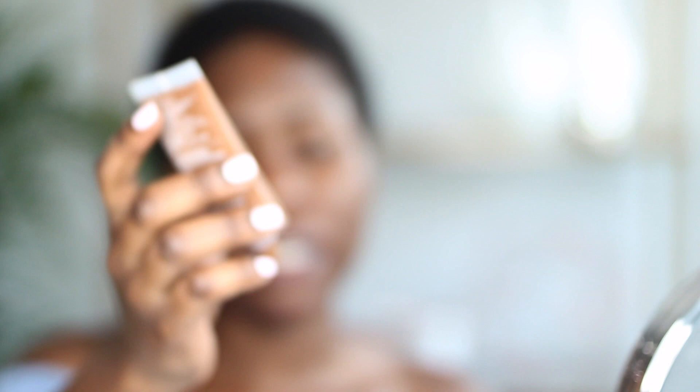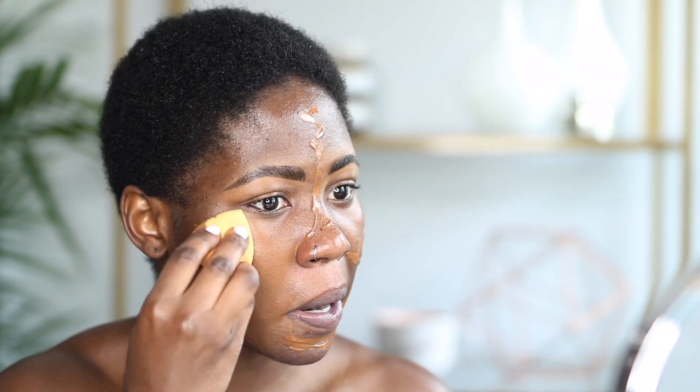For foundation I'm going to be using the Clinique Stay Matte Oil-Free Foundation — you guys know I live for this foundation. This is in the shade Sienna. I'm going to go ahead and apply it, and then blend it in. I really don't want to put on a lot of makeup because it's really hot outside.